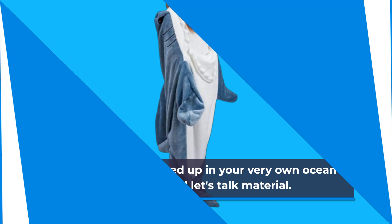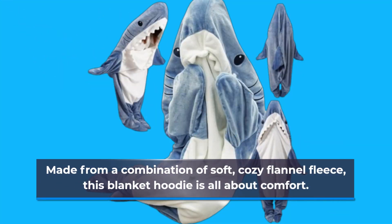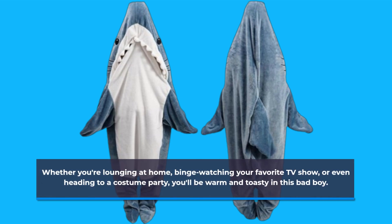And let's talk material. Made from a combination of soft, cozy flannel fleece, this blanket hoodie is all about comfort. Whether you're lounging at home, binge-watching your favorite TV show, or even heading to a costume party, you'll be warm and toasty in this bad boy.